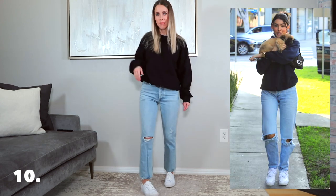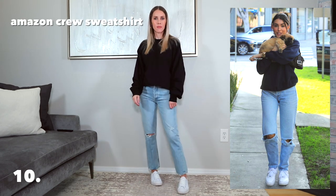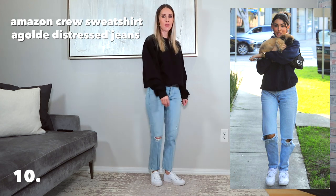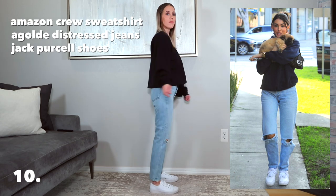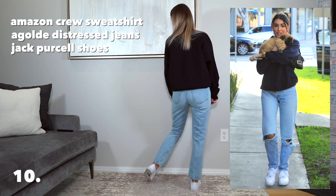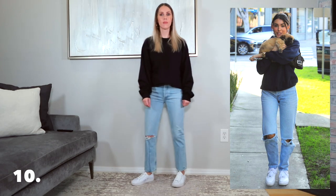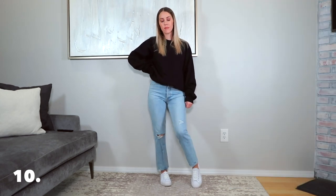Outfit number ten brings it back to casual but still elevated by Madison Beer's standards. I have a different pair of Agolde jeans with a bit of distressing to match hers, kept the Jack Purcell shoes, and threw on a simple black crewneck sweatshirt from Amazon for about $10 — completely the same vibe. And can we talk about the dog in her photo? So cute!